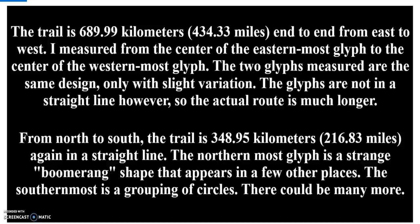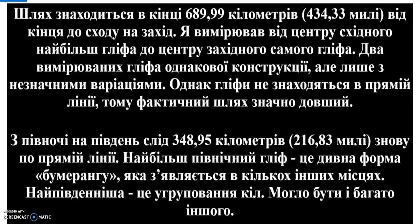The glyphs are not in a straight line, however, so the actual route is much longer. From north to south, the trail is 348.95 kilometers, or 216.83 miles, again in a straight line. The northernmost glyph is a strange boomerang shape that appears in a few other places. The southernmost is a grouping of circles. There could be many more.